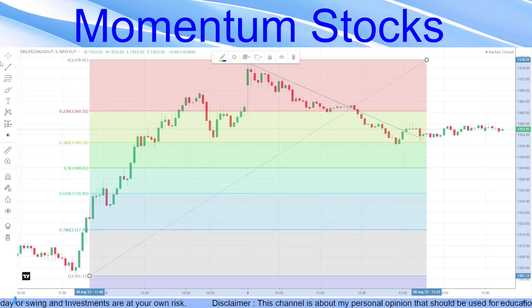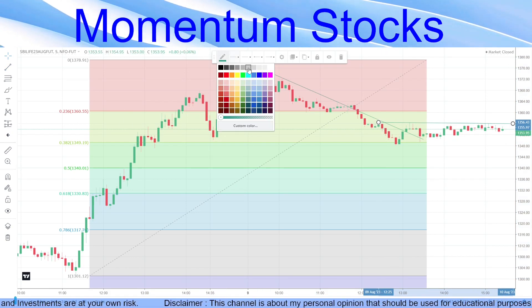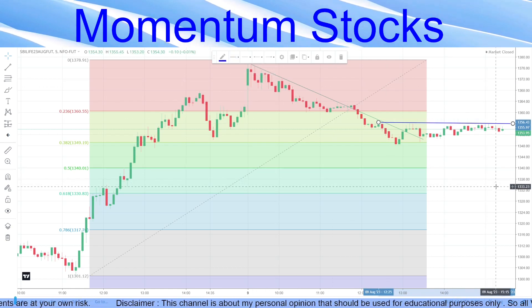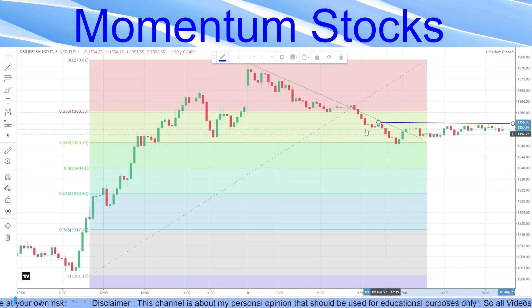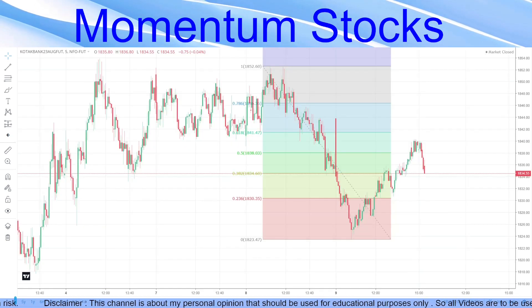Those who want to be very safe in the trade can wait for this particular breakout. We'll mark this line in blue so it's visible. The key level is 1356 — once a candle stays above that level, you can go ahead and trade.